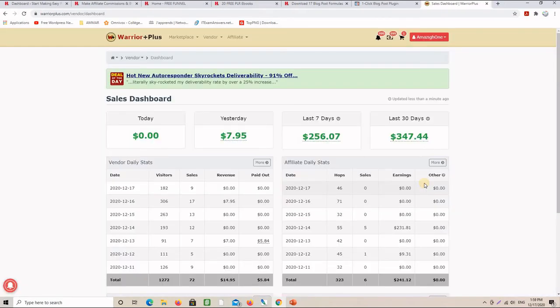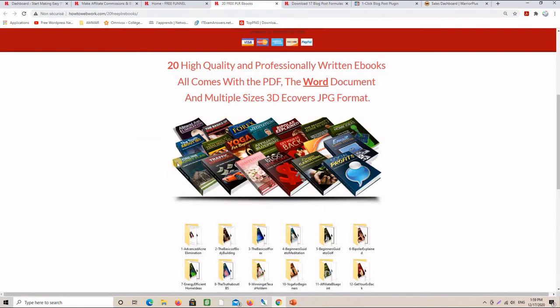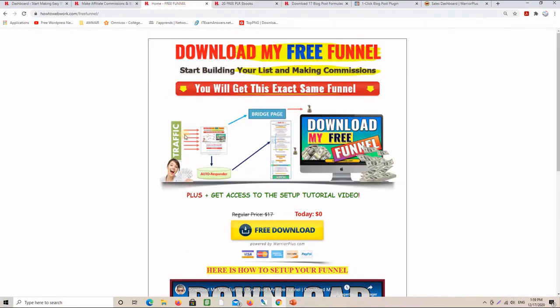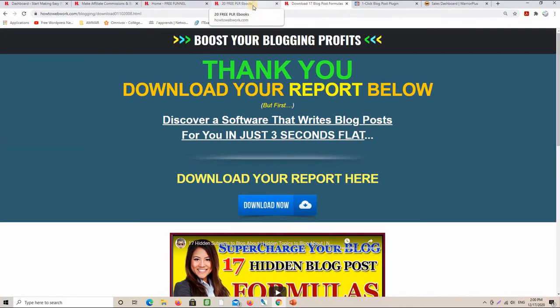This is exactly the strategy I'm using to make commissions on Warrior Plus. Don't forget I'm offering you these PLR eBooks with unrestricted rights and also the free funnel that you can customize and use for this strategy. If you need more information or want me to make another video about a specific step, please drop a comment in the comment section below. Have a great day and I will see you in the next video.